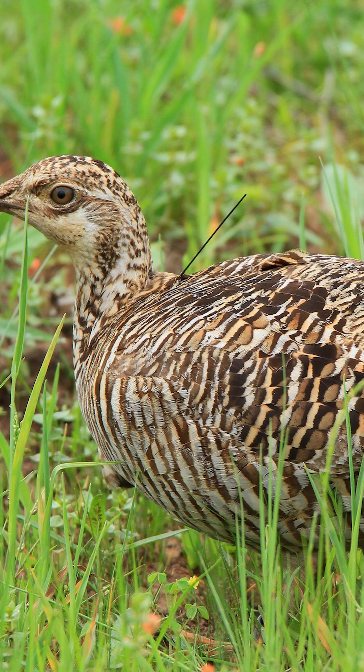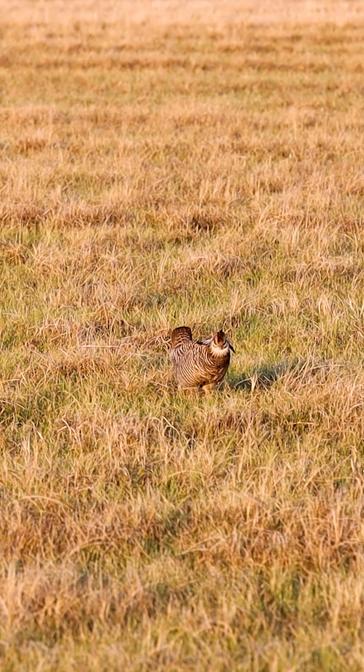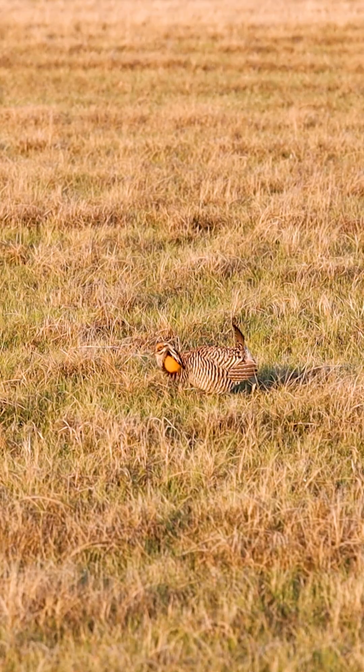And there are prairie chickens that use the whole landscape here. He's got some shorter grazed prairies where it's open for the prairie chickens to lek. They like open ground so they can see predators, and also the females can see them.